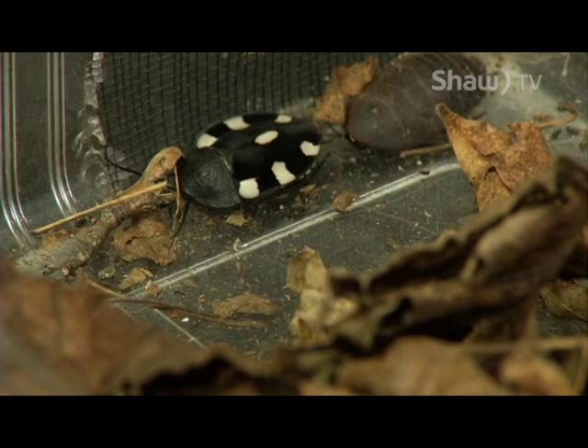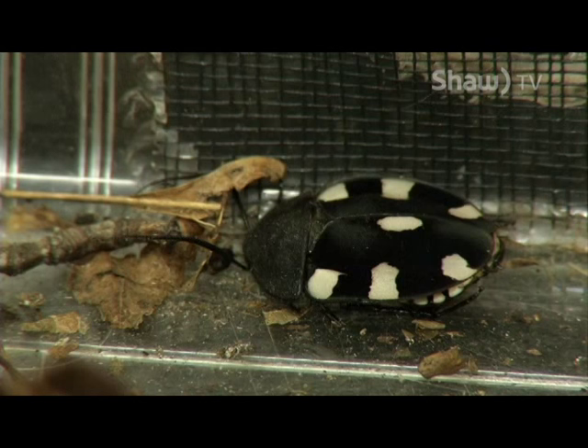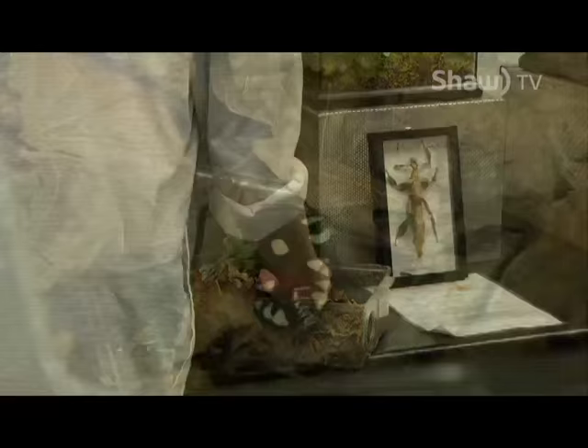Unlike most cockroaches, these guys do not eat pretty much anything they come across — they're not really scavengers. They prefer to feed on leaf matter and will occasionally eat some fruit and vegetables as well as protein. We primarily feed them oak leaves, which they seem to prefer, but they also get some finely chopped sweet potato, oats, and some shrimp food for protein.